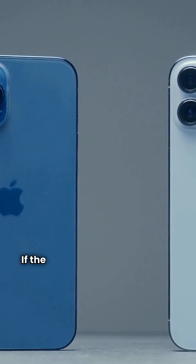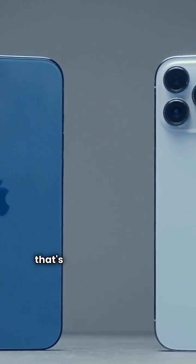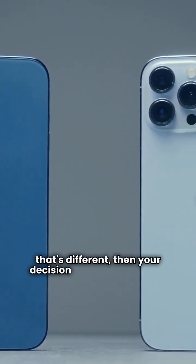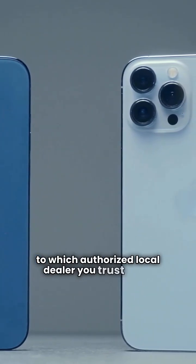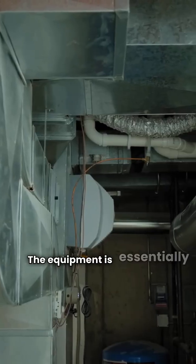The verdict? If the brand names are the only thing that's different, then your decision should come down to which authorized local dealer you trust more. The equipment is essentially identical.